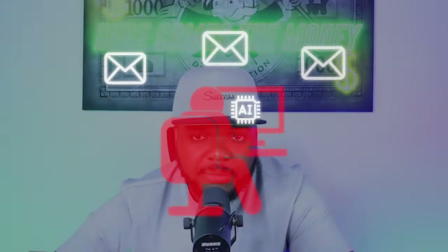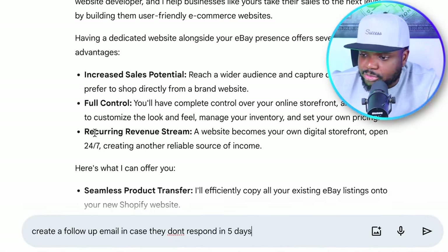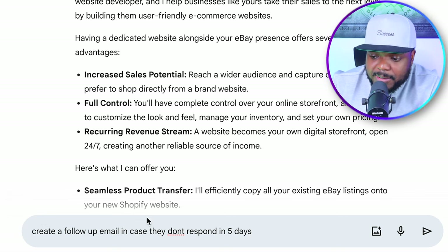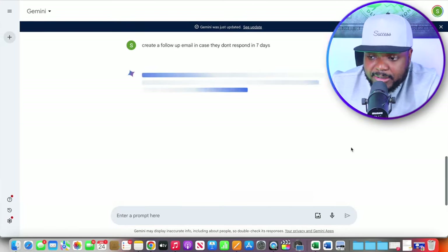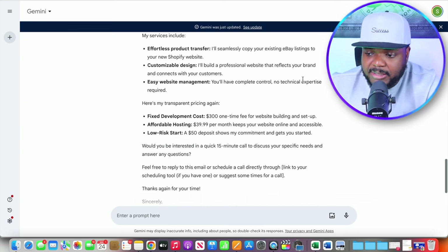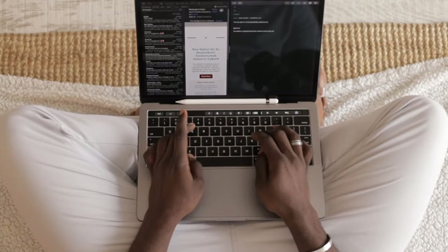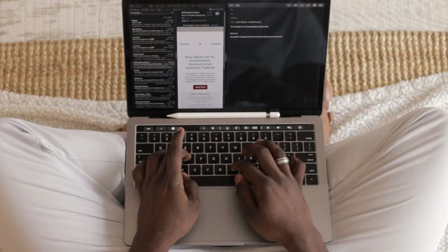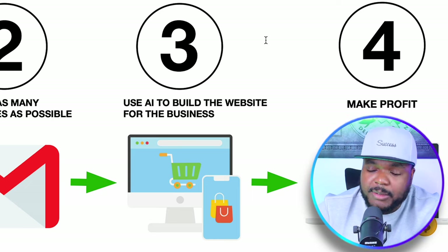The great thing about using an AI tool is that you can also create follow-up emails in case they don't respond within a certain time. For example, if you send the email and they don't reply within seven days, enter a prompt like 'create a follow-up email in case they do not respond in seven days' and click submit. You'll have another email ready to send. Repeat the process whether they respond or not. Once you've contacted as many eBay sellers as possible and started getting responses, this brings you to the next step: building the website using AI.